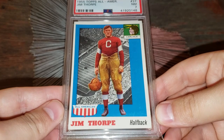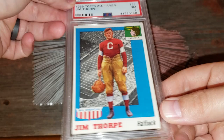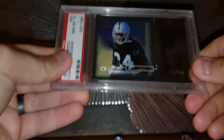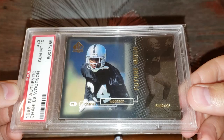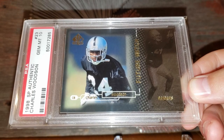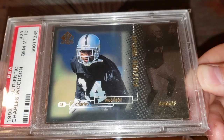Number 45: the 1955 Topps All-American Jim Thorpe. I absolutely love this card. I got it about a year ago on an eBay Bucks deal — you can get this one in that $500 range. Just an awesome set, the '55 Topps All-American. Number 44: the 1998 SP Authentic Charles Woodson rookie card. I picked it up about a month before he retired and got it fairly cheap — a couple hundred dollar range. Now this card goes for $500 or so, and has actually gone for $600 and more.